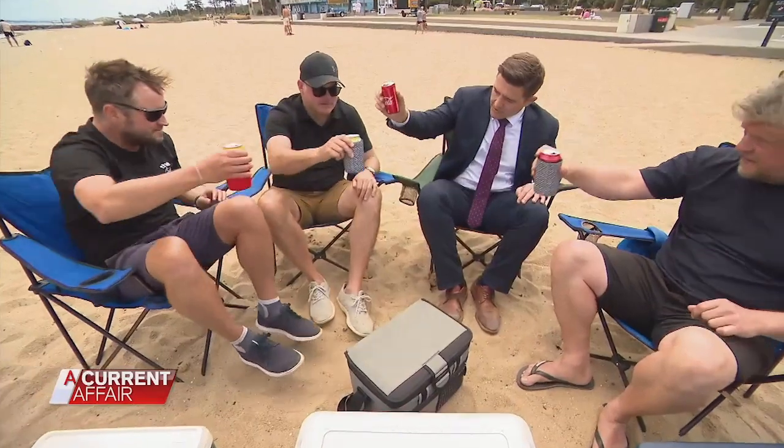There's a debate that's been going on since the dawn of Eskies: to drain or not to drain? When the ice melts, do you leave the water in the Esky or do you empty it out? "You've got to drain the water." After a quick drink — cheers, boys.